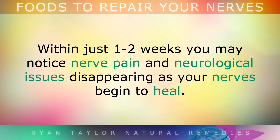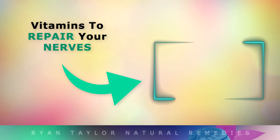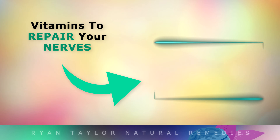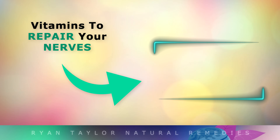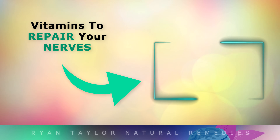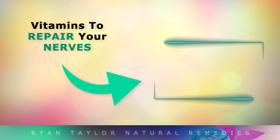Within just 1-2 weeks of doing this, you may notice nerve pain and neurological issues disappearing as your nerves begin to heal. There are also certain supplements you can get which contain powerful antioxidants that help to regenerate the nerves. For more information on these, tap on the video on your screen now. Thank you so much for watching, and as always I wish you great health, wealth and happiness.